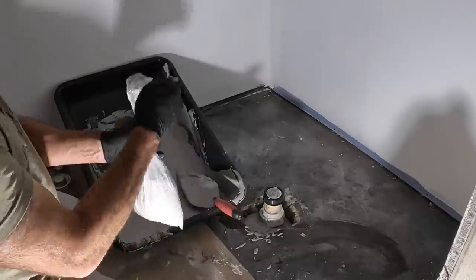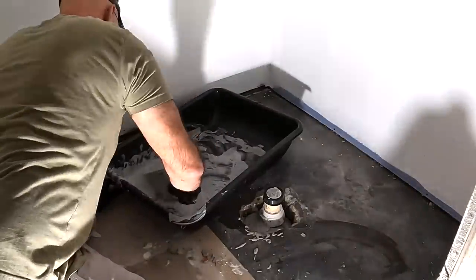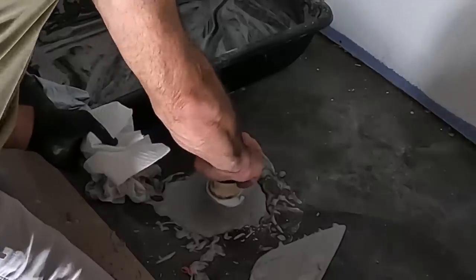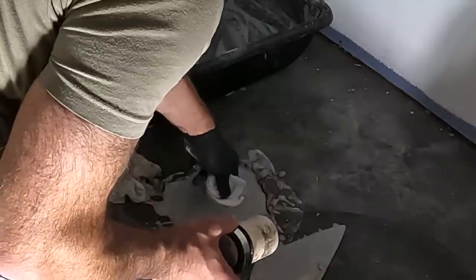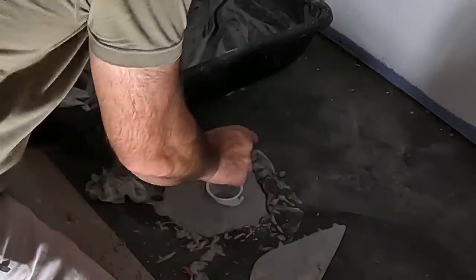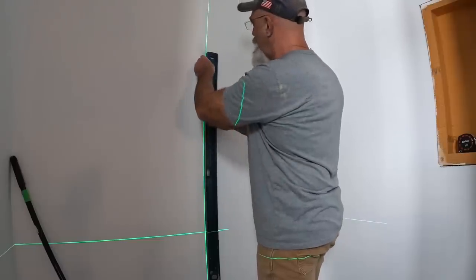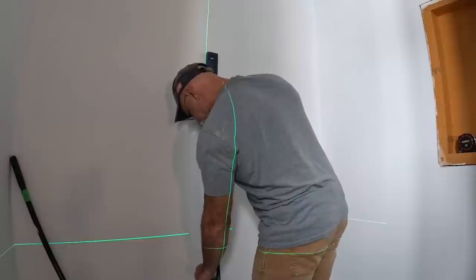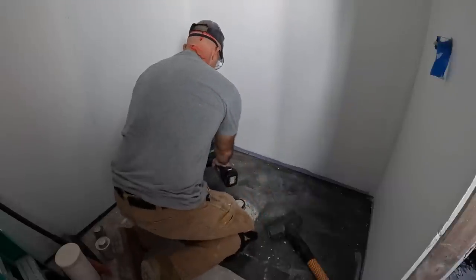I didn't want to waste any so I only mixed up one bag, but I ended up needing them both. I scribed a few lines using the level and the laser level just to keep myself level and plumb, and then I start putting in the waterproofing.